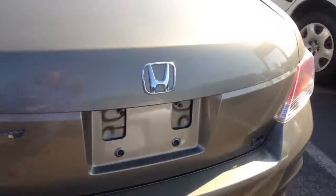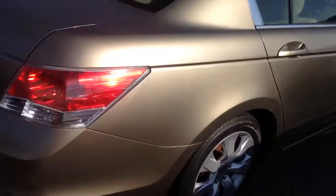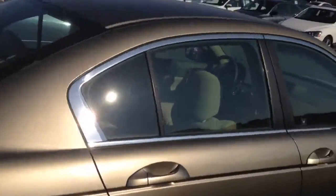As I walk around, there's not much for dings. It does have a little bit of stone chips on the front hood from all that highway mileage, but this is a 2010 being sold for $62.95.